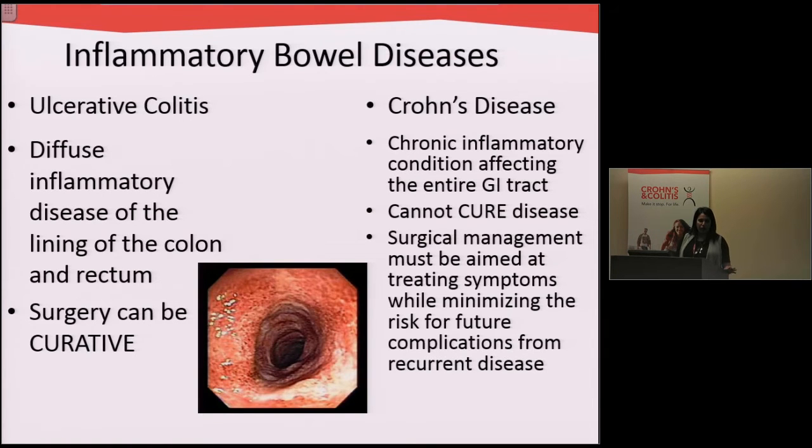As you all know, inflammatory bowel disease is broadly categorized into two main categories. Ulcerative colitis is a diffuse disease of the lining of the colon and rectum — the large bowel — and this causes a lot of inflammation. Surgery can be curative for patients with ulcerative colitis. In stark contrast, Crohn's disease is again an inflammatory condition, but it affects the entire GI tract.